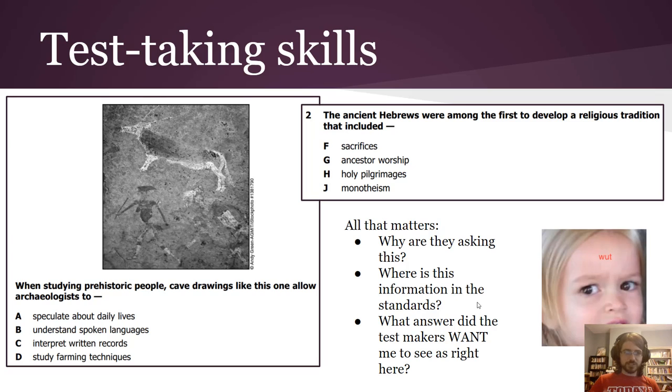That's one of the reasons it's not always the people who know the most history who do best on these tests — it's really the people who are good at reading. The next most important skill is test-taking strategy. I think both reading and test-taking skills together could get you to 80% of questions right consistently. For example, there's a picture question about cave drawings: 'When studying prehistoric people, cave drawings like this one allow archaeologists to...' It's worth knowing generally what an archaeologist does, but look at the answer choices.